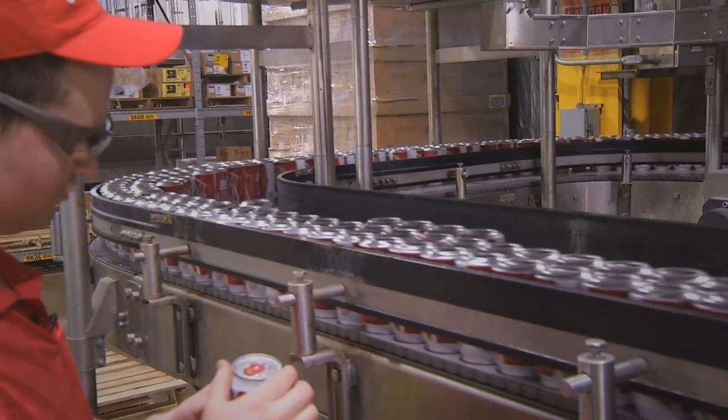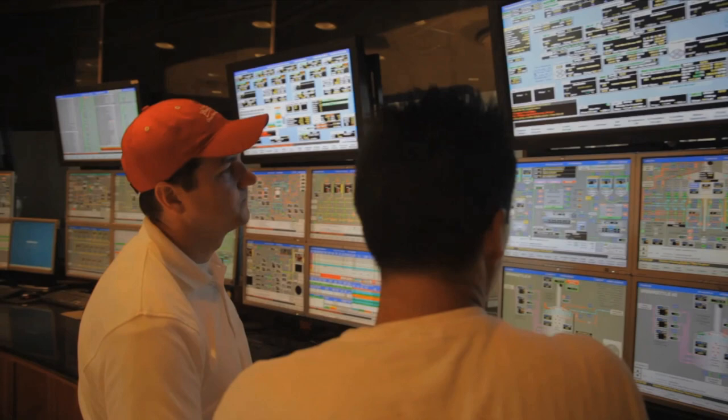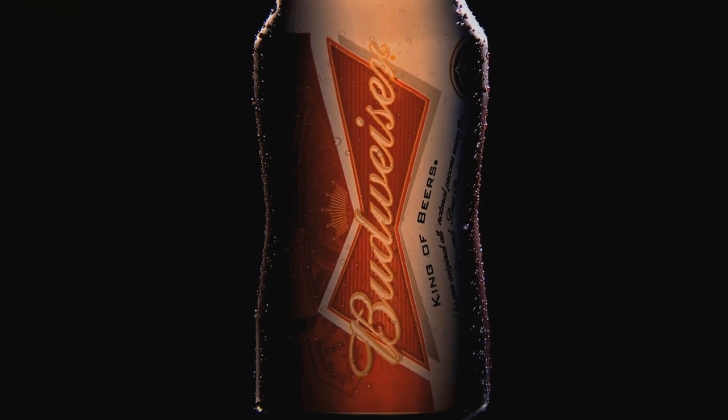We had engineers globally — in Virginia, in New York, in L.A., in our breweries across America — all working together collaboratively to make the can and understand how it runs in our breweries. The ability to then take the straight wall and bring it in 10 degrees is an amazing feat.